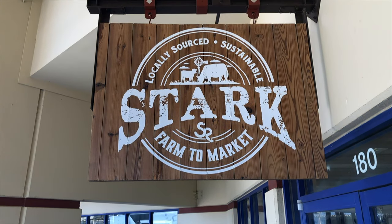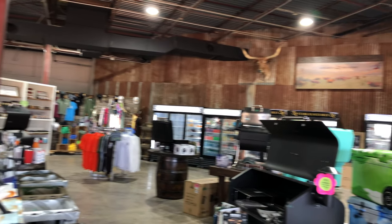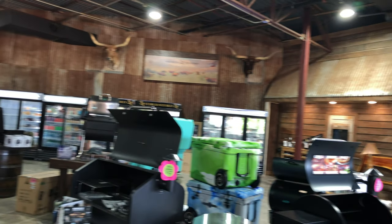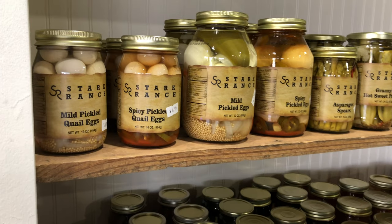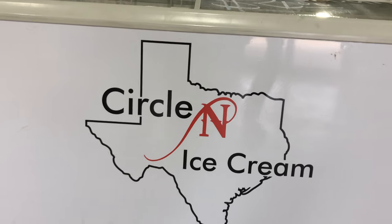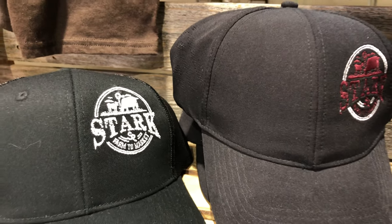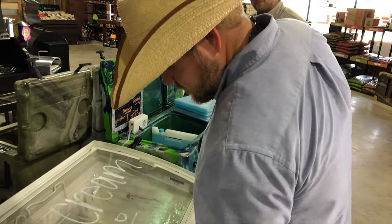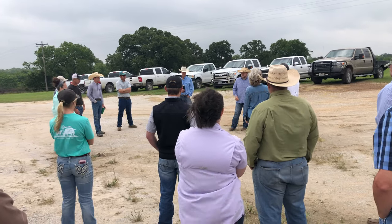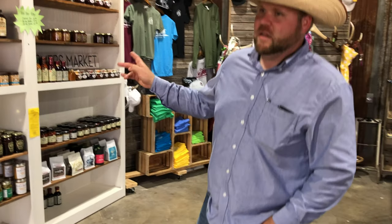This is the Stark Ranch Farm to Market Store, a shop located in Gainesville, Texas that offers a wide variety of products from local sources, including meats from Stark Ranch, canned goods, barbecue sauces, ice cream from local dairies, apparel, and so much more. I sat down with Michael Vance, a prominent customer for us at Green Cover Seed and manager of the Stark Ranch and Stark Farm to Market Store, to learn more about how cover crops and our garden mixes fit into their operation.